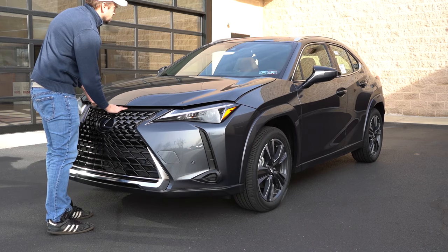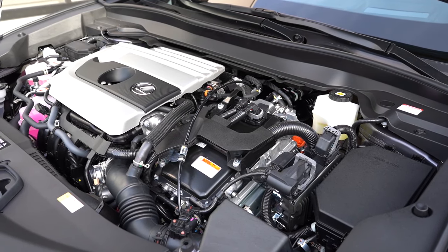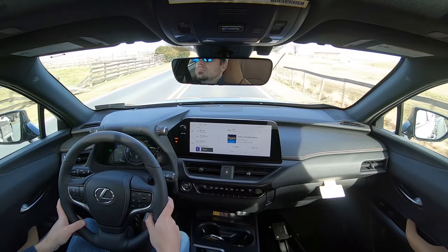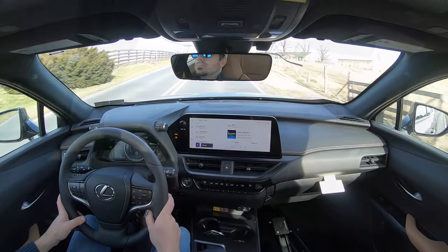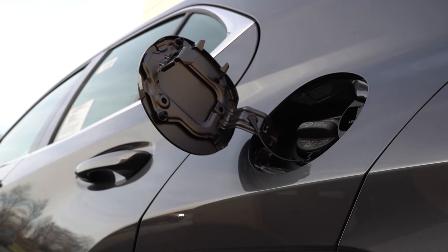Regardless of trim level, the powertrain on the UX 250 Hybrid is going to be the same. Powering the little beast is a 2.0-liter Atkinson cycle four-cylinder with two electric motors, putting out a combined 181 horsepower at 6,000 RPM and 221 pound-feet of torque at 3,000 RPM, sent to the front or all four wheels through a continuously variable transmission. Zero to 60 is approximately 8.4 seconds for FWD and 8.6 for AWD. Top speed is 110 mph, with MPGs of 43 city/41 highway for FWD, and 41 city/38 highway for AWD, on regular unleaded.